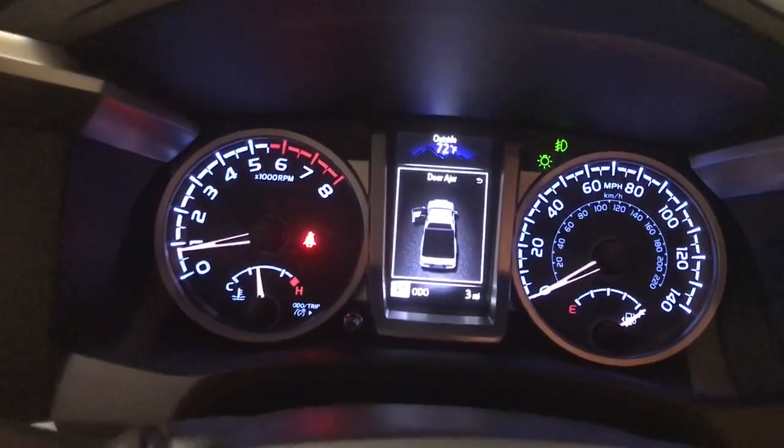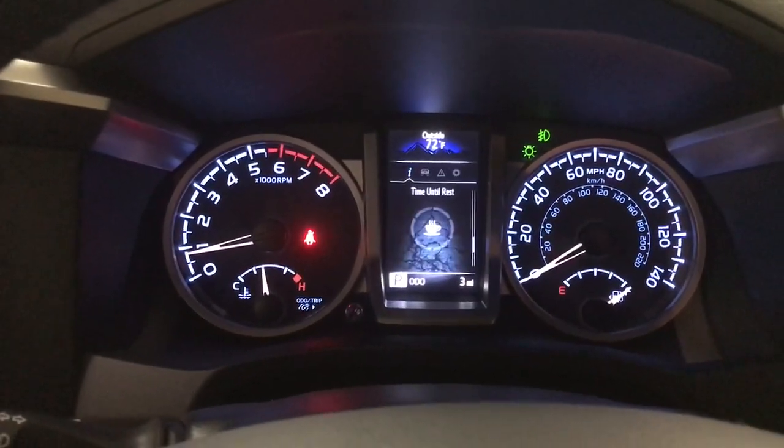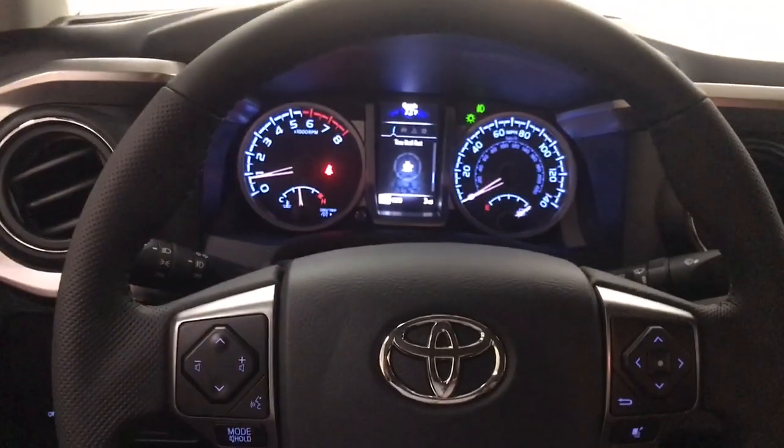The following are some of this vehicle's highlighted options: pre-collision system, lane departure warning, keyless entry, backup camera, fog lamps, adaptive cruise control, satellite radio, Wi-Fi hotspot, Bluetooth connection, and steering wheel audio controls.